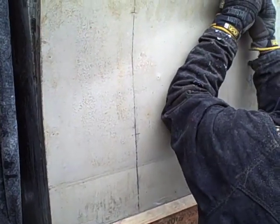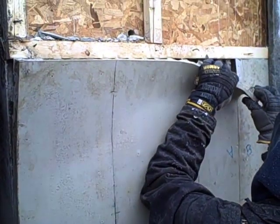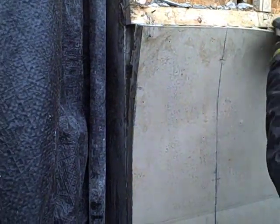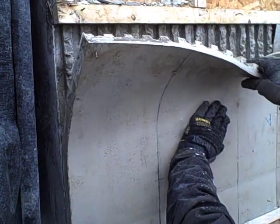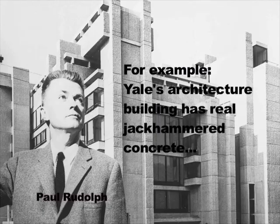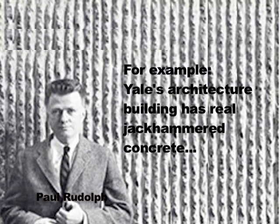After the concrete cures and the outer forms are removed, these form liners are peeled away, revealing the finished surface. This surface has the appearance of jackhammered concrete in which aggregate has been exposed.